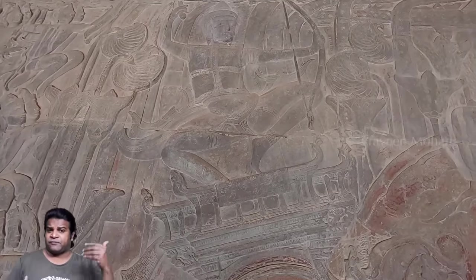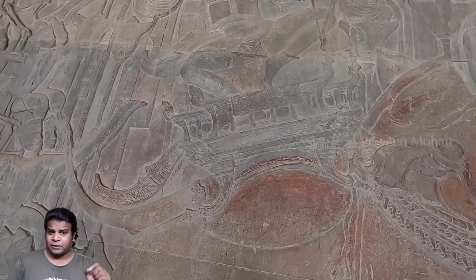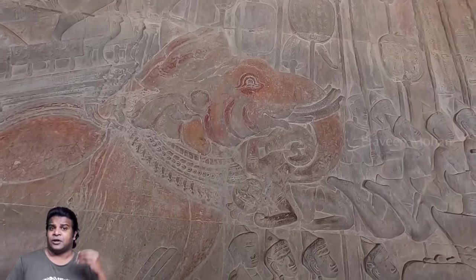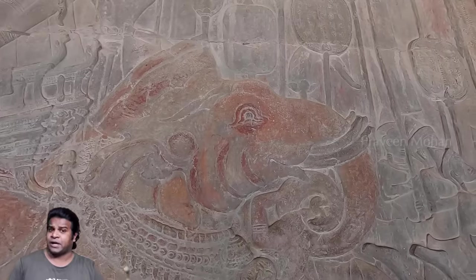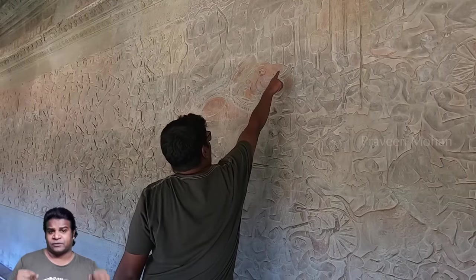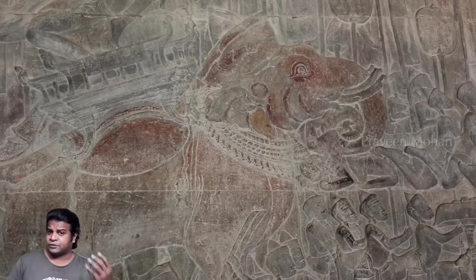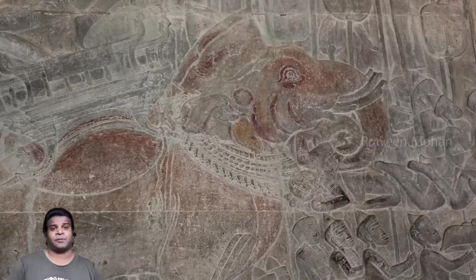Here you can see a figure riding an elephant, but look — this elephant has 4 tusks. You can see 2 tusks on the left side and 2 tusks on the right. This is crazy, because we don't have elephants with 4 tusks today, but 4-tusked elephants actually existed a long time ago.